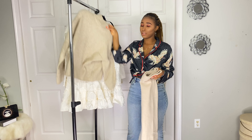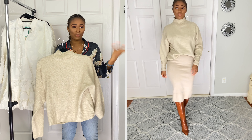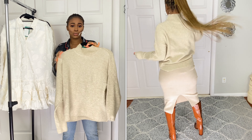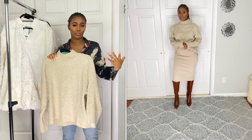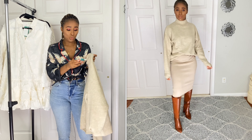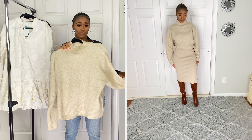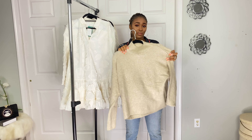I bought this sweater to go with that skirt. It's a turtleneck long-sleeve, a little bit oversized but not too much. The colors are slightly off but they still go together very nicely. I got this in a size small and the price was $29.99. You guys will see how I style them together — I love them both.